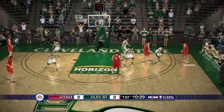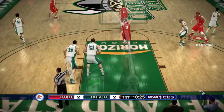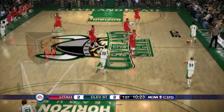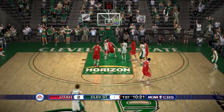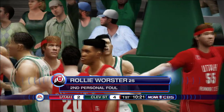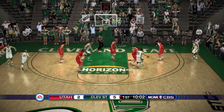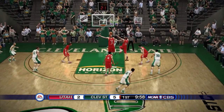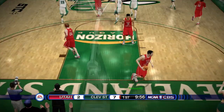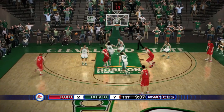It's two to two as Stefanich kicks it out to Marco Anthony — he had a real nice game against Oral Roberts — but that shot is off. Cleveland State kicks it to one of their guards, he goes up, and one — the foul is on Rolly Worcester. We're going with an eight-man rotation: starters Worcester, Madsen, Stefanich, Anthony, and Carlson, then off the bench Booth Gotch and David Jenkins Jr.